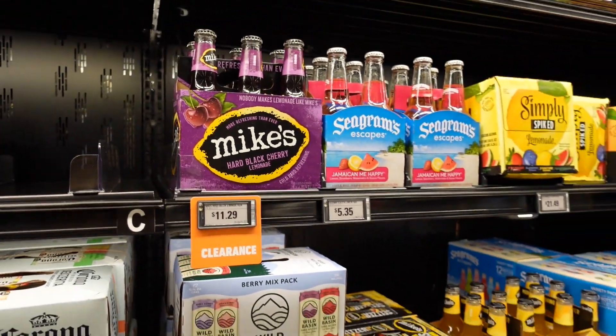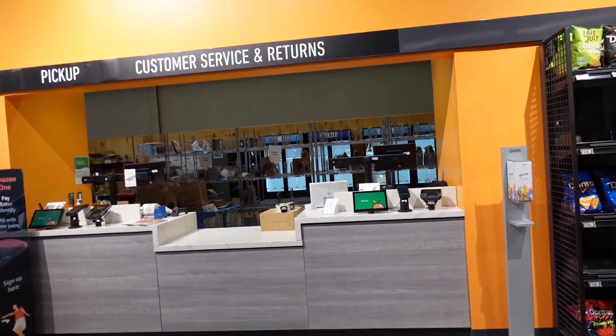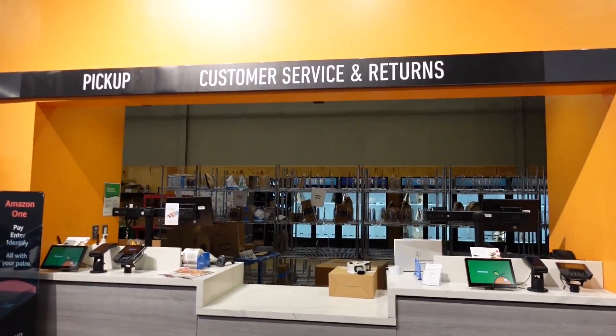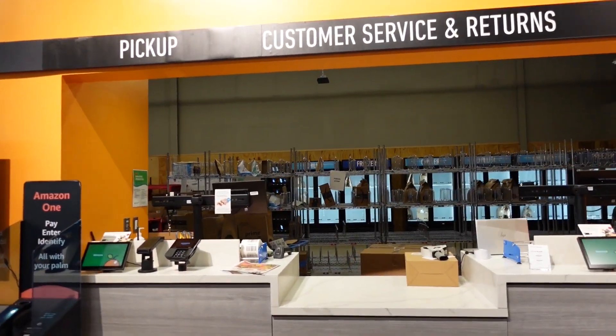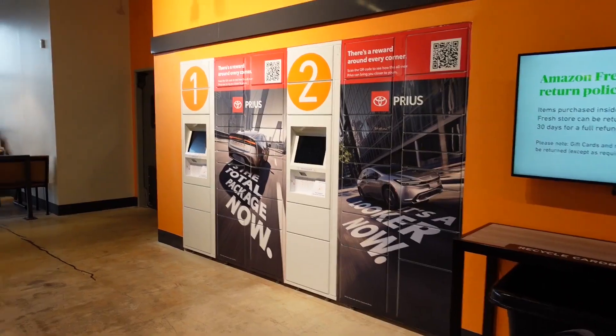For Amazon returns, they have a customer service and returns section — it looks like it's closed right now — and they also have an Amazon drop-off box.